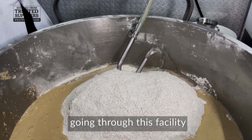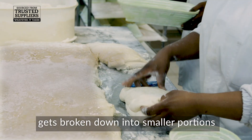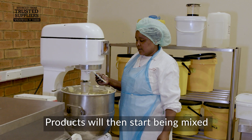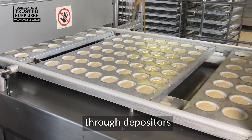Production of any product going through this facility would start with the receiving of the raw materials. From there, the raw materials get broken down into smaller portions, mixing sizes. Products will then start being mixed, with the liquids and the dry goods being mixed together. From there, it will get portioned through depositors.